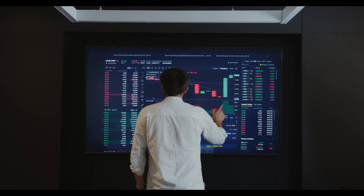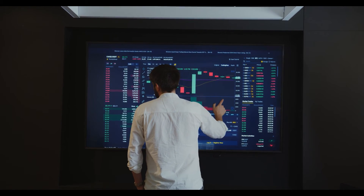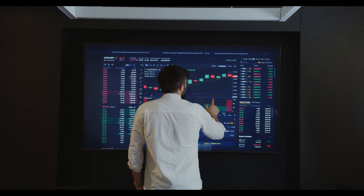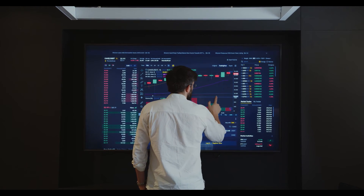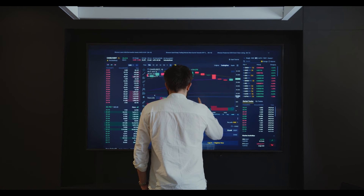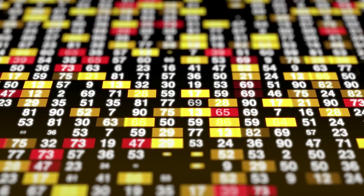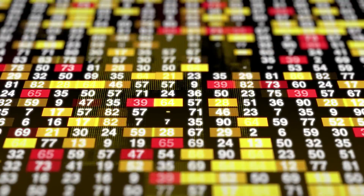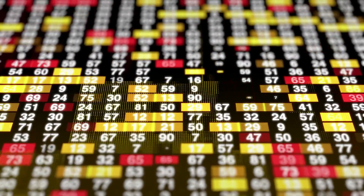Basic Attention Token Price Prediction 2027: According to our deep technical analysis on past price data of BAT, in 2027 the price of Basic Attention Token is forecasted to be at around a minimum value of $11.48. The BAT price value can reach a maximum of $13.73 with an average trading value of $11.80. For 2028, the price of Basic Attention Token is predicted to reach a minimum value of $16.88, with a maximum value of $19.94 and an average trading price of $17.47 throughout 2028.